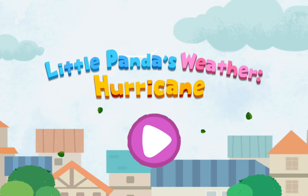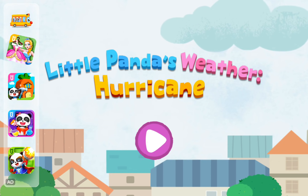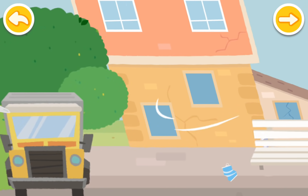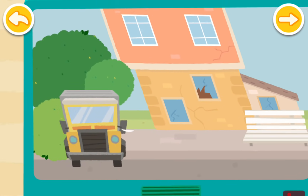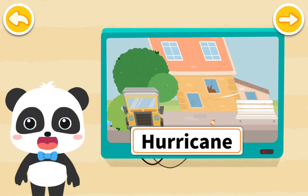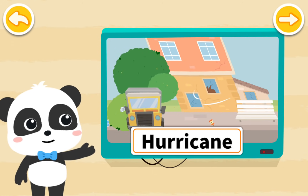Little Panda's Weather Hurricane. Hi, I'm Kiki. This type of weather is called hurricane. Let's get to know it.